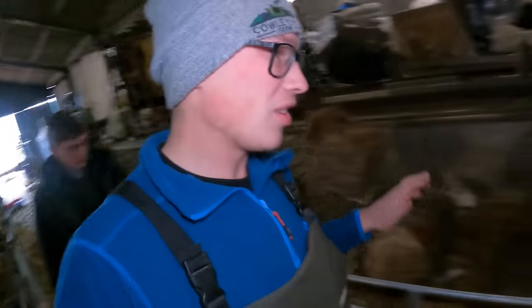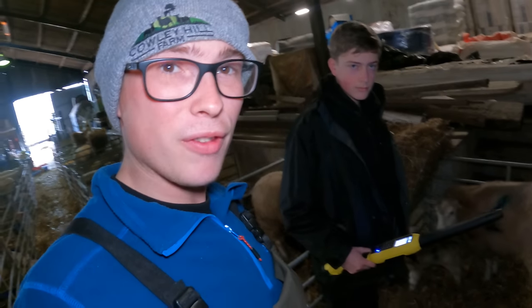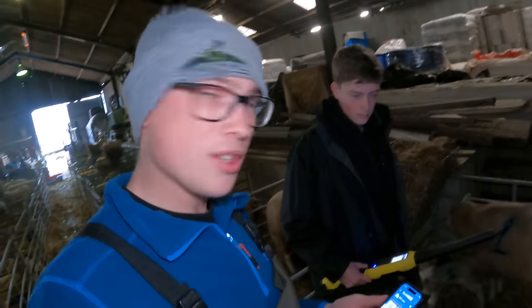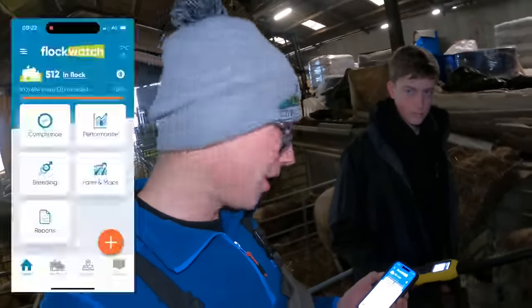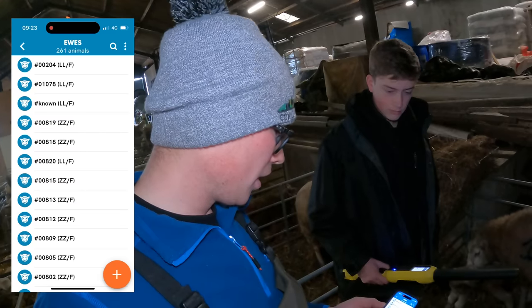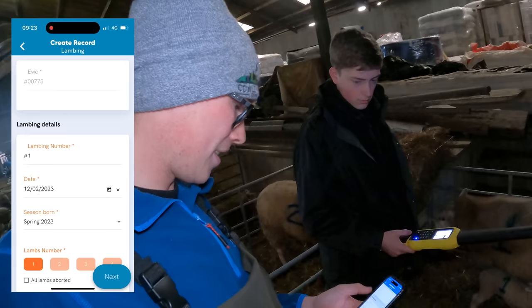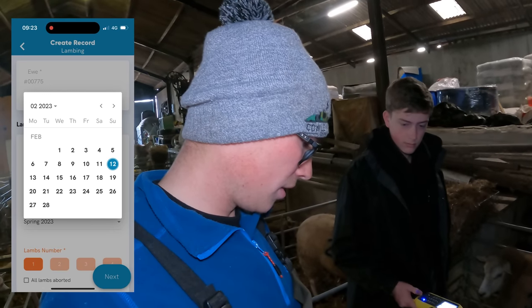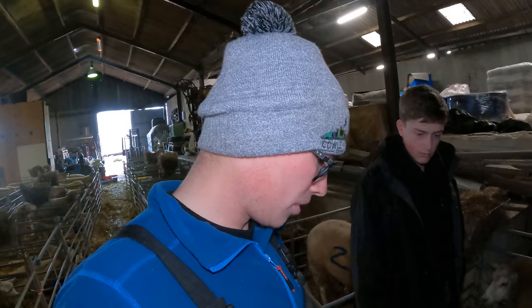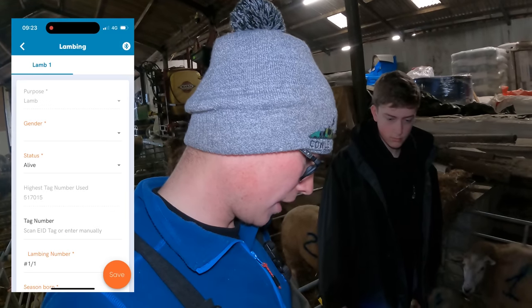Before we get these lambs outside - I almost forgot, which would have been an absolute disaster - we need to upload all of the lambs onto FlockWatch. James has the TruTest EID scanner, and I have the FlockWatch app. You press the orange button, then go to Lambing Record. If James scans the ewe - the yellow tag over there - that's ewe number 775. The lambing number is number one, the date the lamb was born is the sixth, and the sire was Aber Black breeding.